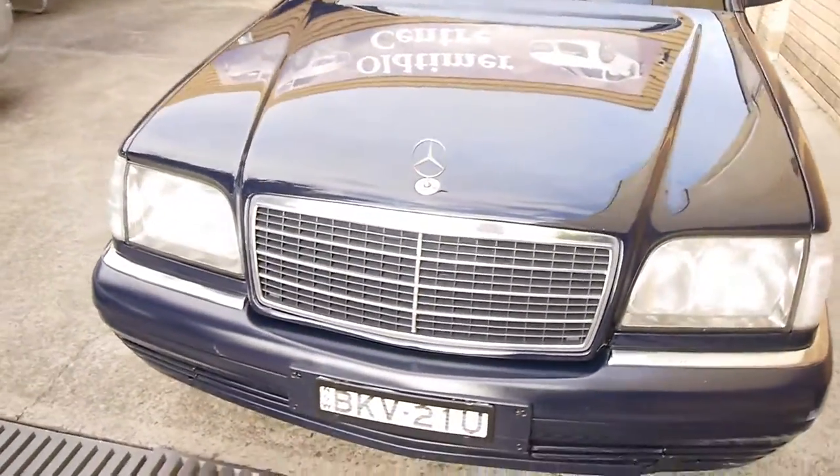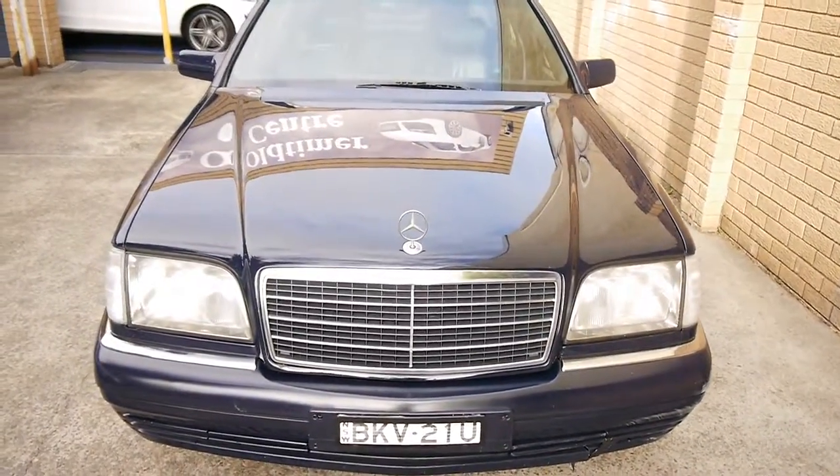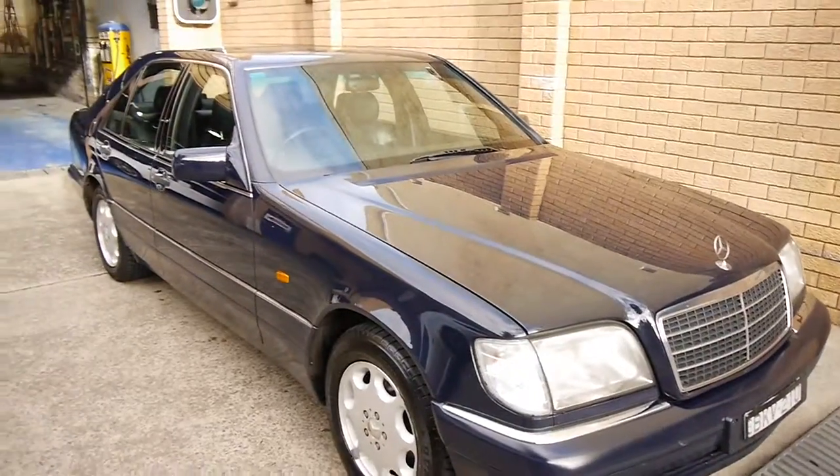This example has 269,000 really well-documented kilometres, and they are country kilometres. The car has lived its life in Orange, which is why it's in such nice condition.